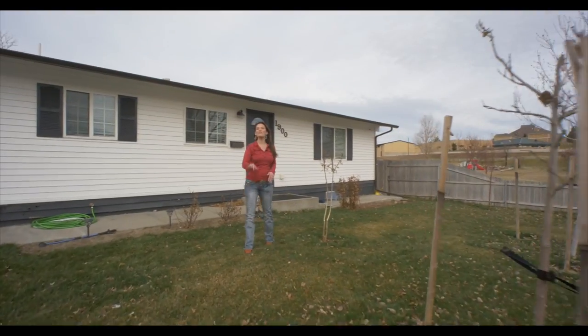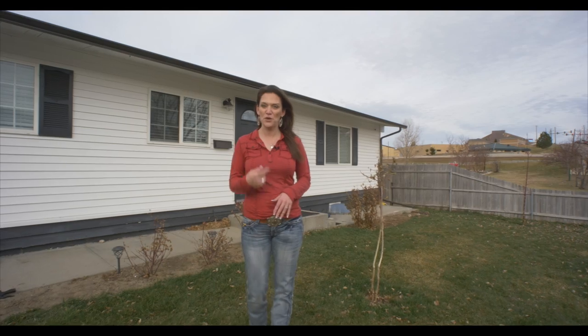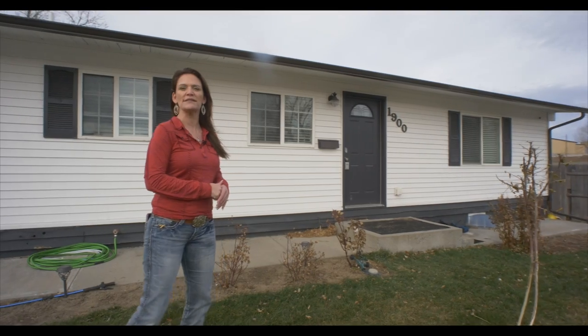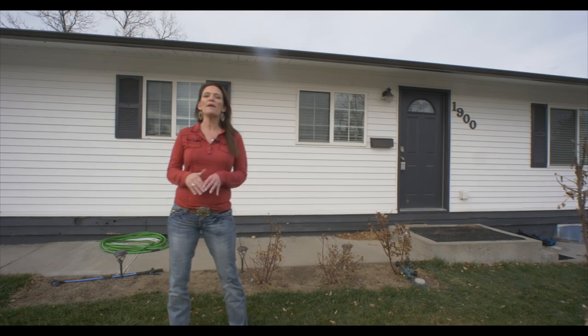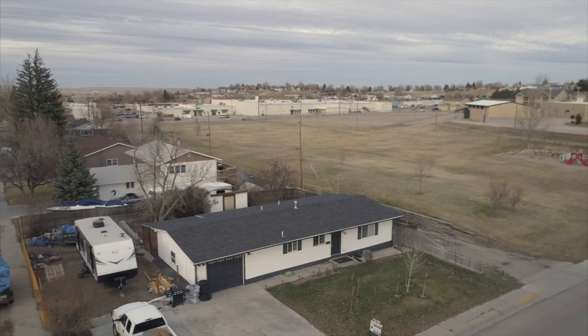Have you been looking for a five-bedroom, three-bath home on a corner lot? I have found it for you! My name is Alicia Collins with Remax the Group and the Alicia Collins Real Estate Team. Today we're at 1900 East 15th. This home has been remodeled and you're going to love it — and a plus, it's next to Fairdale Park.